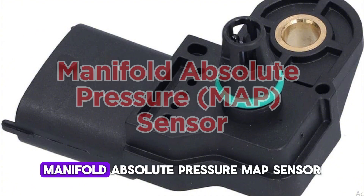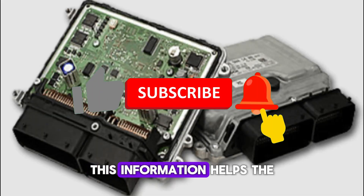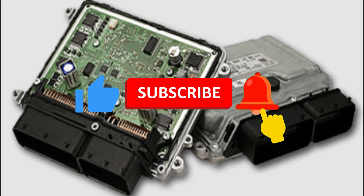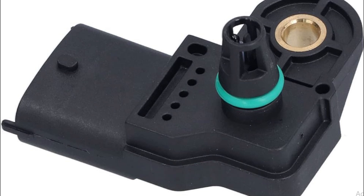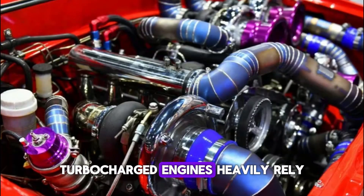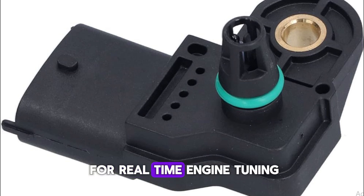Number 4: Manifold Absolute Pressure (MAP) Sensor. The MAP sensor measures the pressure inside the intake manifold and sends the data to the ECU. This information helps the ECU determine the engine load and adjust ignition timing and fuel injection accordingly. Unlike MAF sensors that measure airflow volume, the MAP sensor focuses on pressure, especially at different altitudes. If the MAP sensor gives faulty readings, power delivery can become rough or sluggish, and the engine might consume more fuel than necessary or stall under load. Turbocharged engines heavily rely on accurate manifold pressure data — a well-functioning MAP sensor keeps power output predictable and efficient.